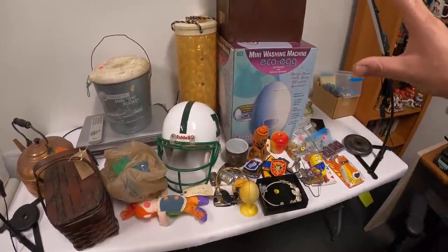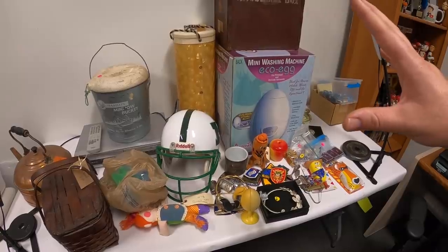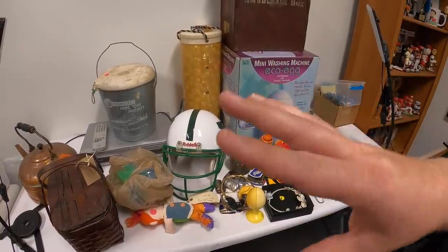Hey guys, I just got back from hitting a few garage sales — I only went to about seven or eight. I didn't film today because, to be honest, I have so much footage I haven't edited yet and I'm really far behind. But I got so much cool stuff that I thought I'd just shoot a quick video and show you guys what I found. The vast majority of this stuff I found at one sale.